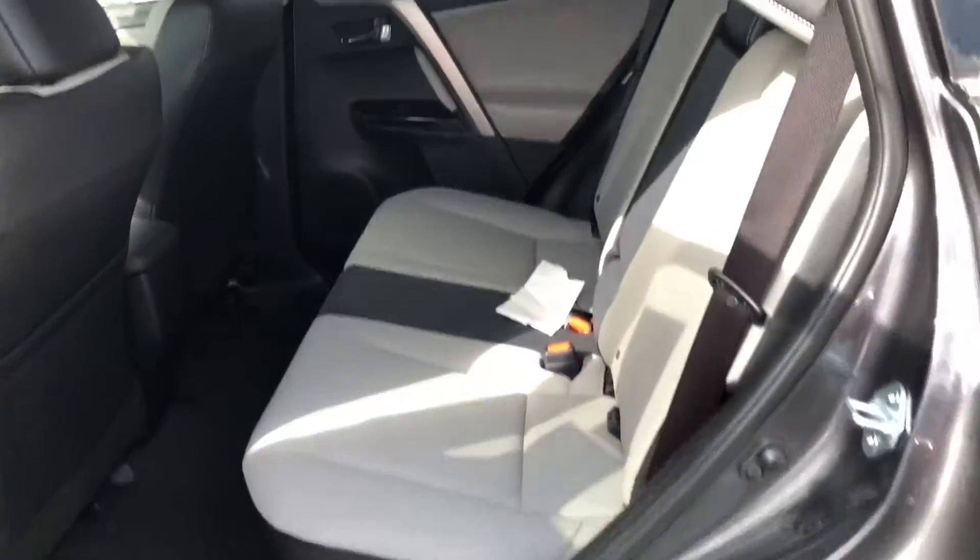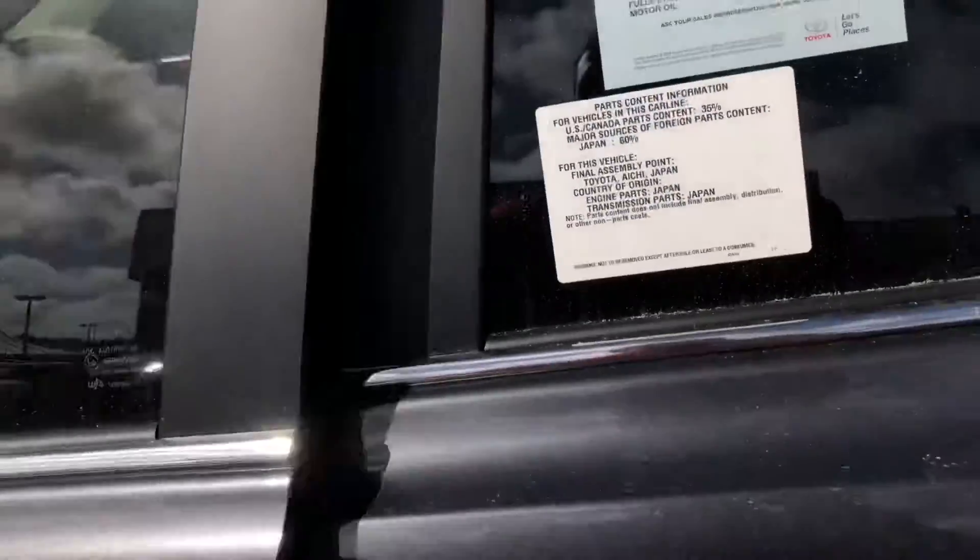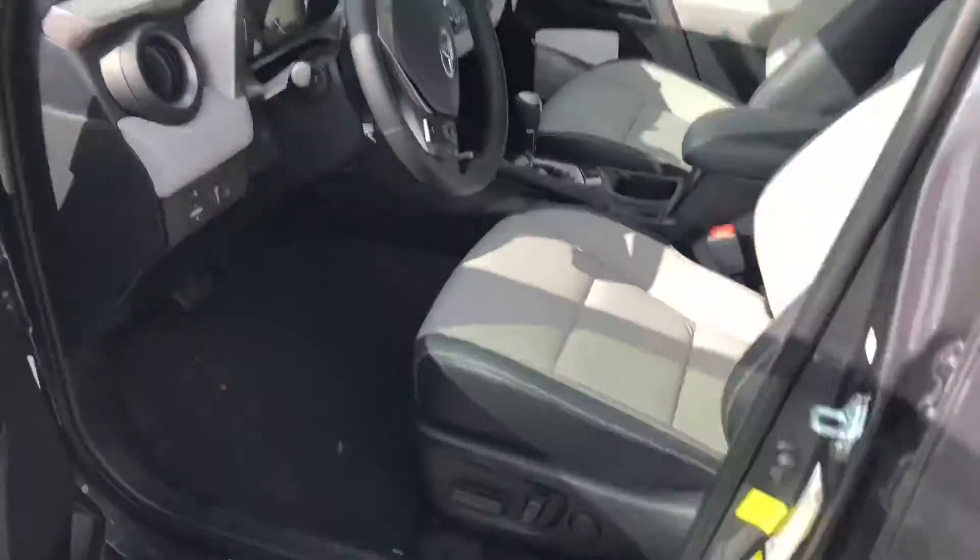Let me show you the inside. You have this nice ash interior. This is a soft-touch fabric, so it's a little more durable than leather but feels exactly the same. Power seating, and also got the memory seating.